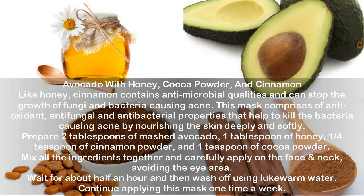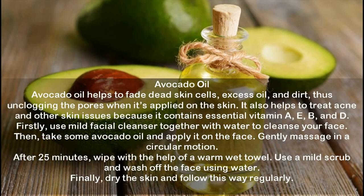Avocado with honey, cocoa powder and cinnamon. Like honey, cinnamon contains antimicrobial qualities and can stop the growth of fungi and bacteria causing acne. This mask has antioxidant, antifungal and antibacterial properties that help kill acne-causing bacteria by nourishing the skin deeply. Prepare two tablespoons of mashed avocado, one tablespoon of honey, one-fourth teaspoon of cinnamon powder and one teaspoon of cocoa powder. Mix all ingredients together, carefully apply on the face and neck avoiding the eye area, wait about half an hour, then wash off with lukewarm water. Apply this mask once a week.